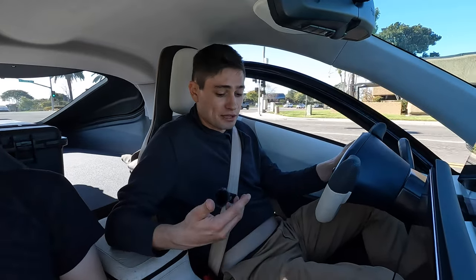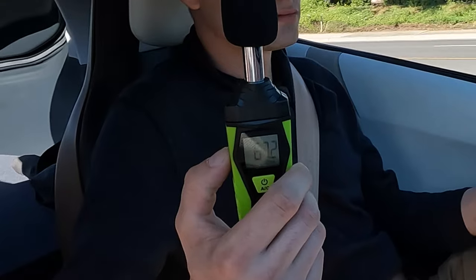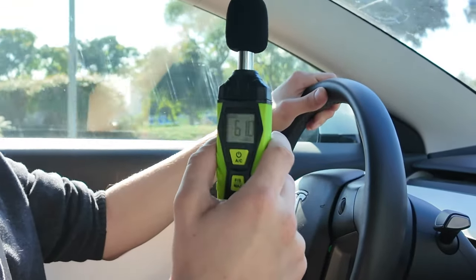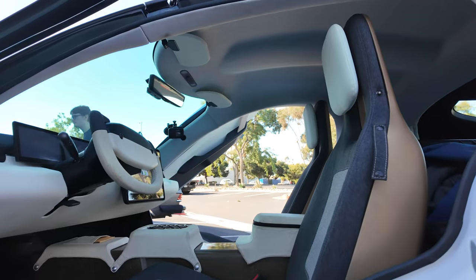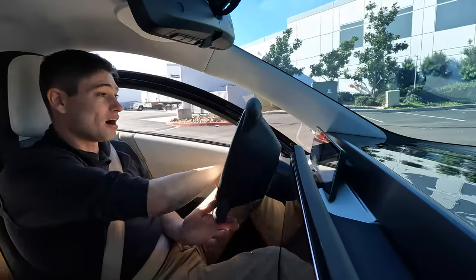The vehicle has no noise dampening currently, but the delta prototype production intent model should have that in place. We're going to be going 35 miles per hour for this test. We got about 67 dB — for context, this was the same reading we got in the Tesla on the same road at the same speed, but you must remember this Aptera model has no insulation installed.